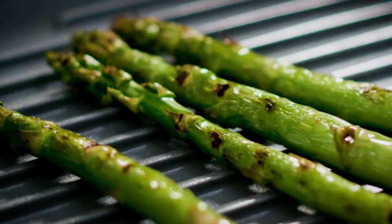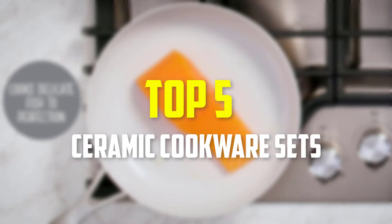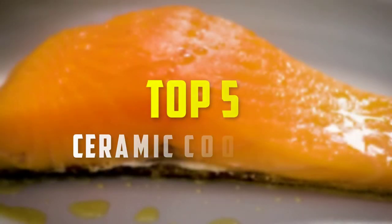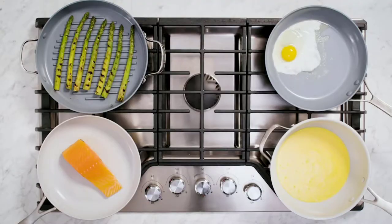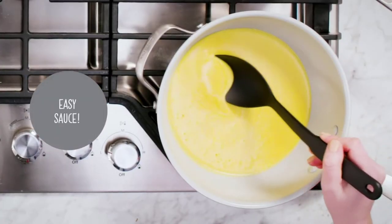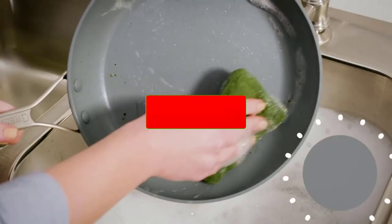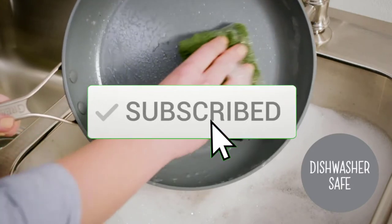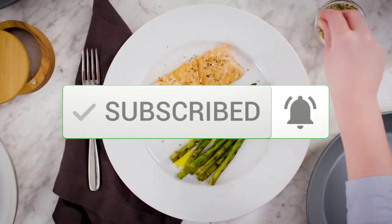Hey guys, in this video we're gonna be checking out the top 5 best ceramic cookware sets available on the market for their true quality. I made this list based on my personal opinion and hours of research, and have listed them based on popularity, quality, price, durability, user opinions, and more. If you want to see more information and the updated price, you can check out the description below, and make sure to subscribe for more reviews. Let's get started.